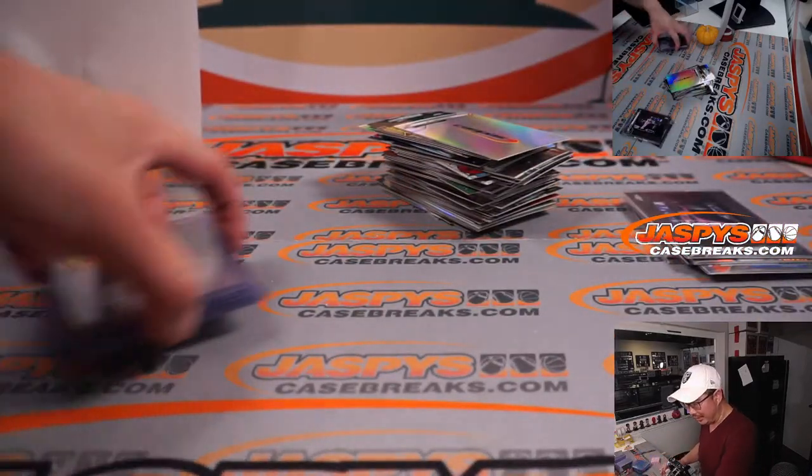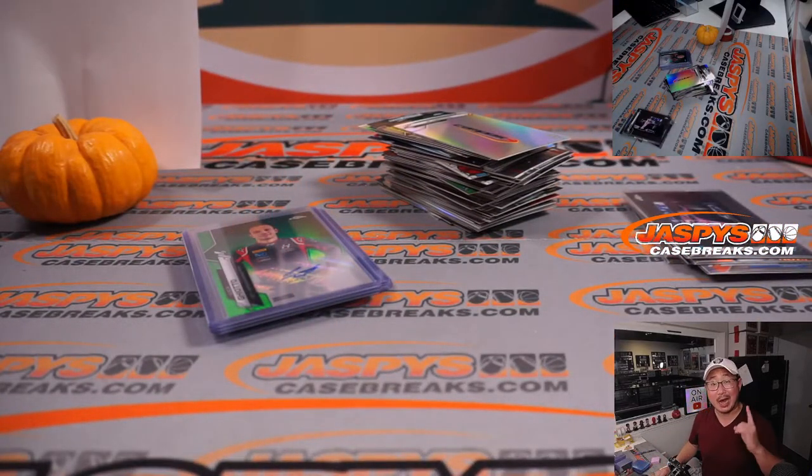And there you have it, boys and girls — another nice break in the books. Remember, we've got Hobby Edition and Sapphire Edition of F1 in the store. JaspysCaseBreaks.com — check it out. I'm Joe, and I'll race with you next time. Bye-bye.